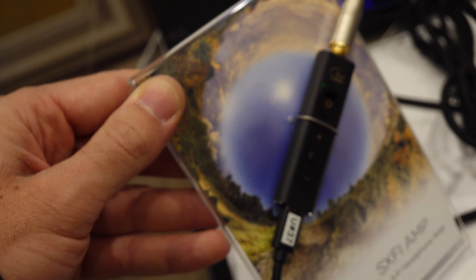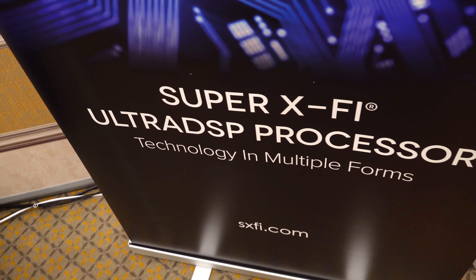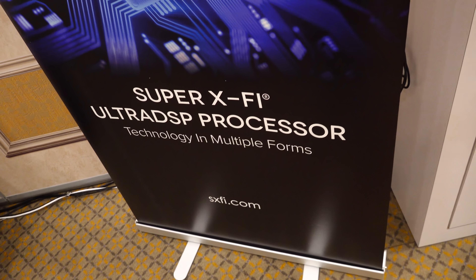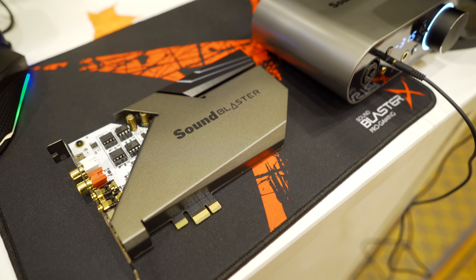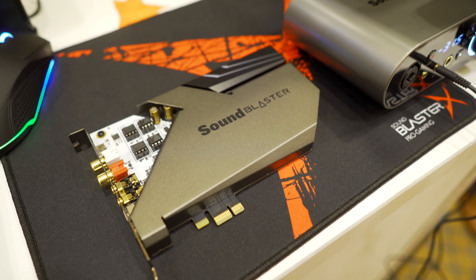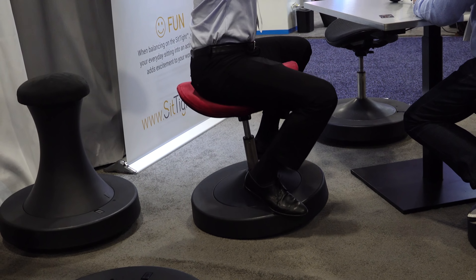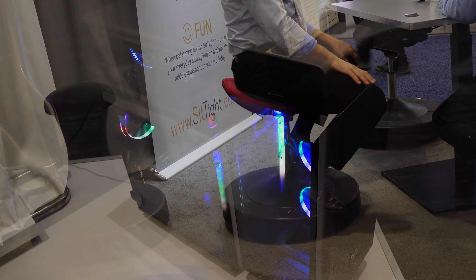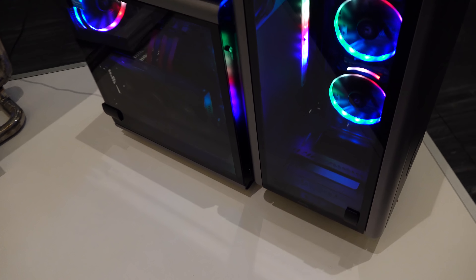For audio and PC lovers, Creative had their Super X5 headphone amp — this thing pretty much made headphones come to life like a 5.1 and 7.1 speaker setup. They also had at the same booth the A9 sound card, which they were teasing, and they said I'll be able to get hands-on with it when it's released and give you guys a day-one review. But that's about it for the really standout enthusiast tech at CES 2019 — a lot of cool products, a lot of refreshes, and a lot of improvements coming in 2019. Some stuff just blew me away.